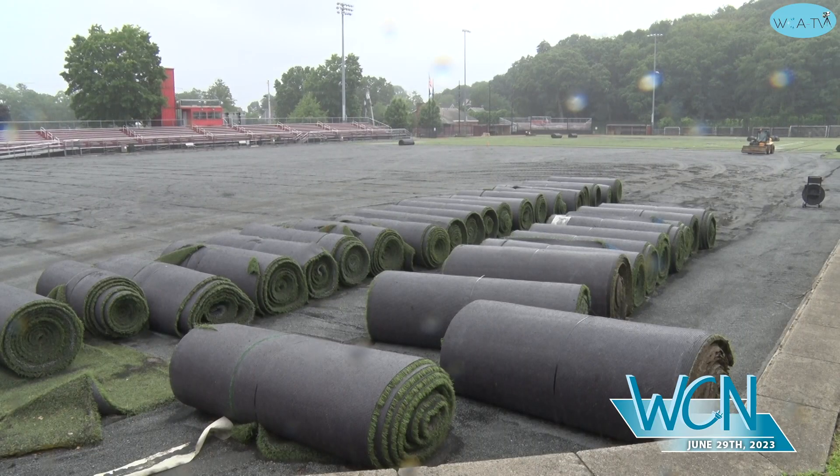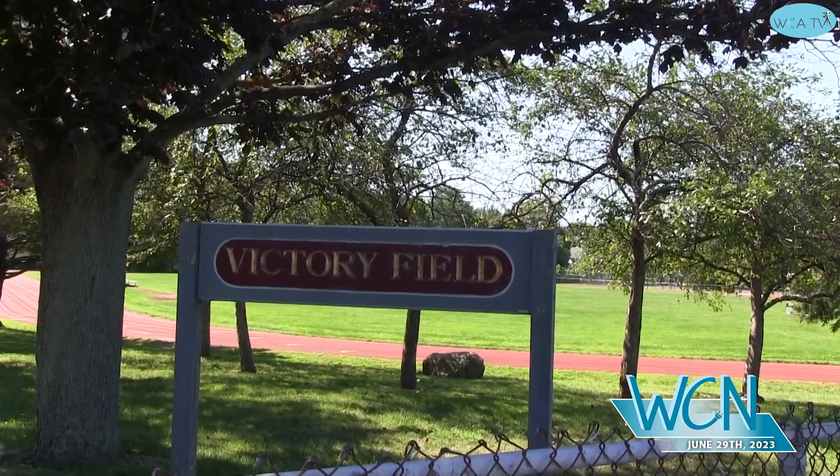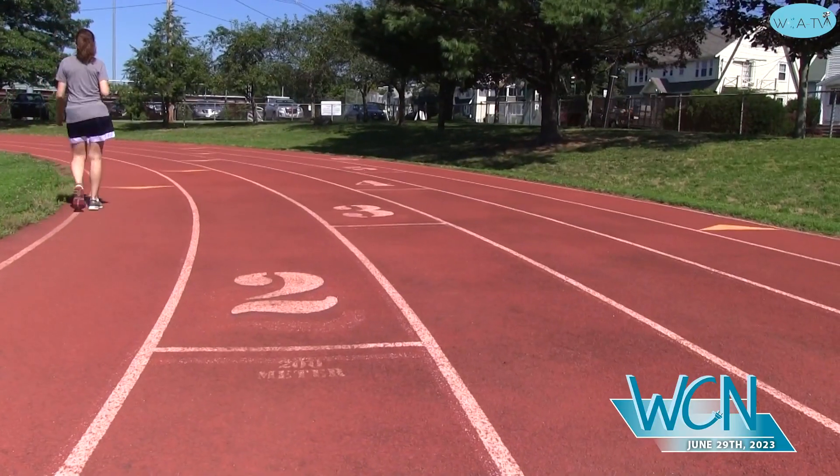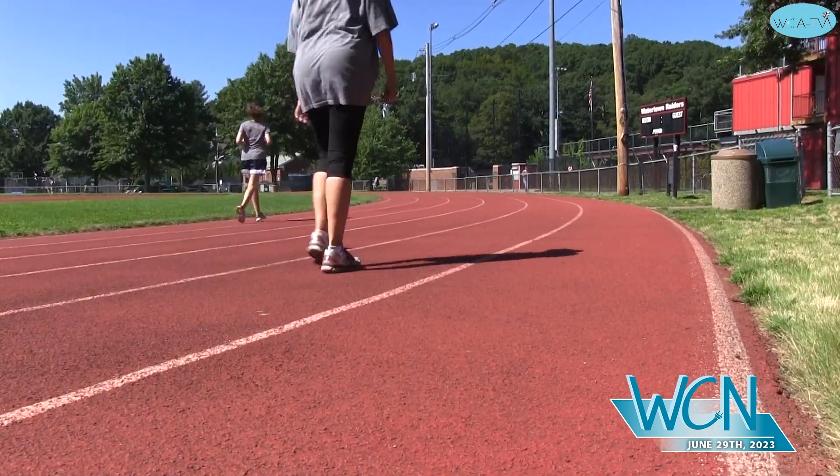One of the key aspects of this is they're going to repurpose and recycle all of this. We're expecting to be completed by the second week in August, hopefully. A construction project to improve the track and field portion of Victory Field is expected to begin in 2024, and a new field house is in the pipeline as well.